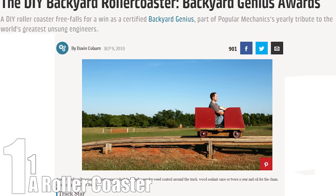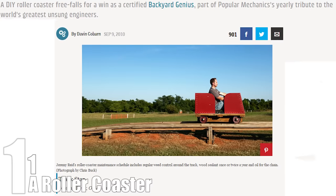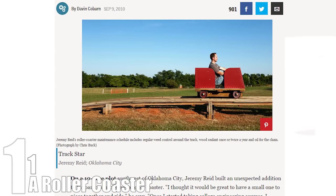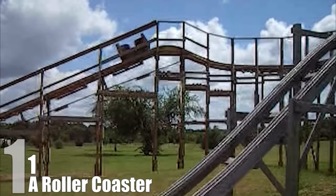Number 1: A Roller Coaster. The story of how Jeremy Reed built a working roller coaster in his parents' backyard can be best summarized the following way: He was living in Oklahoma City. That's pretty much it. I mean, it was either build a roller coaster behind the house or develop a destructive meth addiction. All in all, Reed seems to have made the right choice.